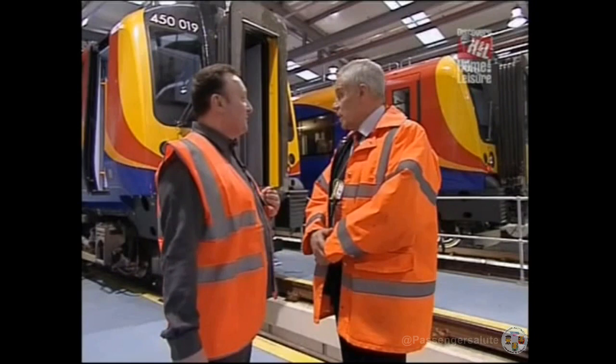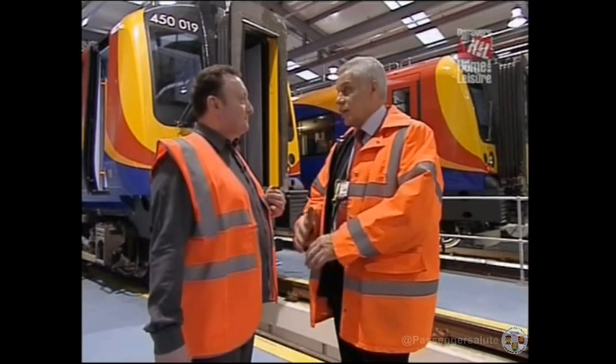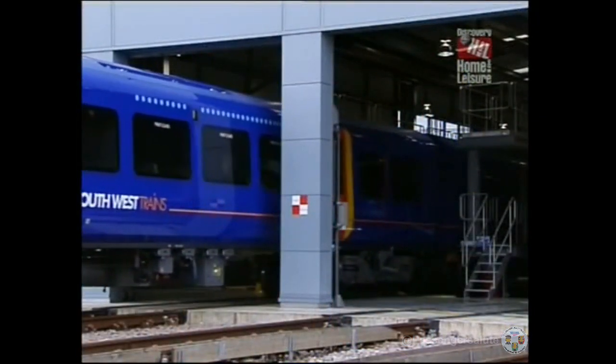And how long is this one going to be visiting for? This will be released for service this evening. It will be stopped for about six or seven hours and then returned to service tomorrow morning. So another example of a nice clean pit stop? That's right, yes.